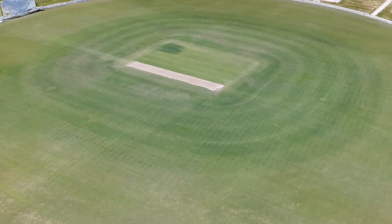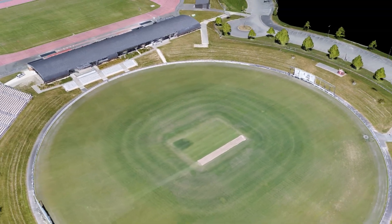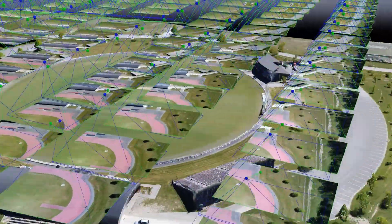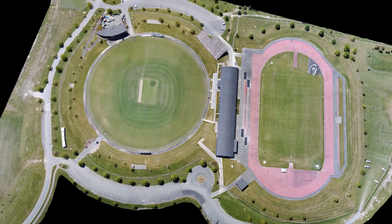We're making more and more of these models these days and they're proving very useful for a whole variety of reasons. They're incredibly accurate and you can measure from them. You can see here from this grid — this is how they're created. We fly a very specific path above the ground taking photos at set intervals, and the software that we use enables us to merge all these photos and turn them into the model that you're looking at here.